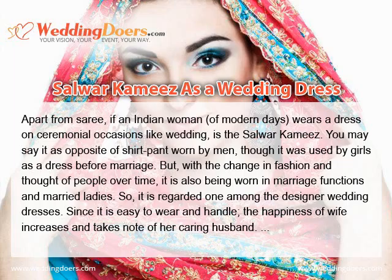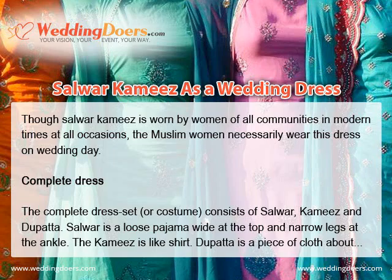Since it is easy to wear and handle, it is popular across communities. Though Salwar Kameez is worn by women of all communities in modern times at all occasions, Muslim women necessarily wear this dress on the wedding day.